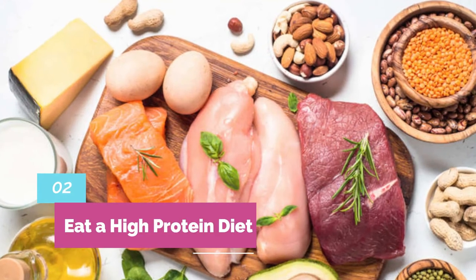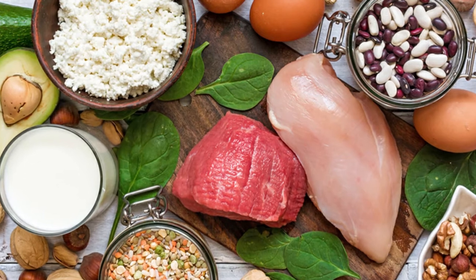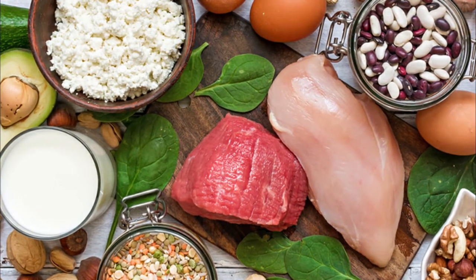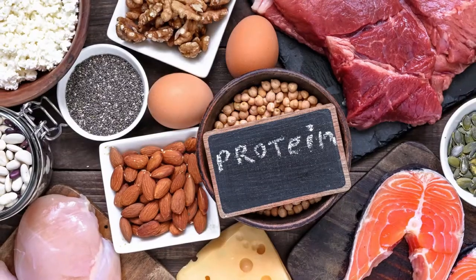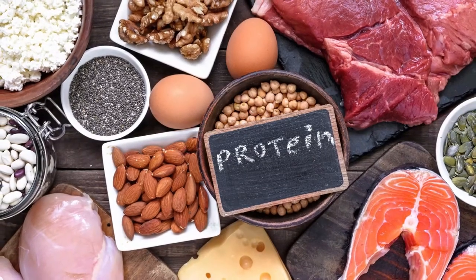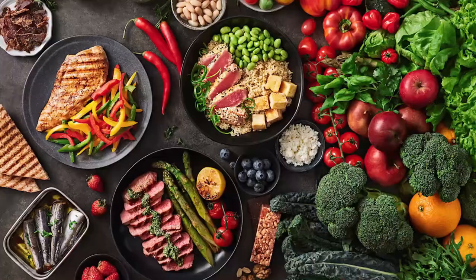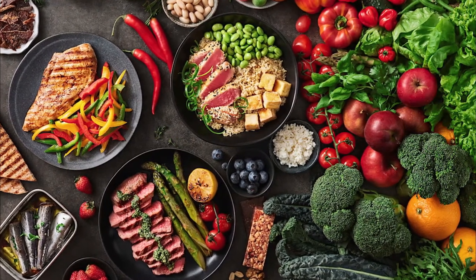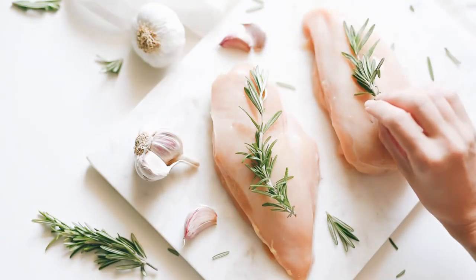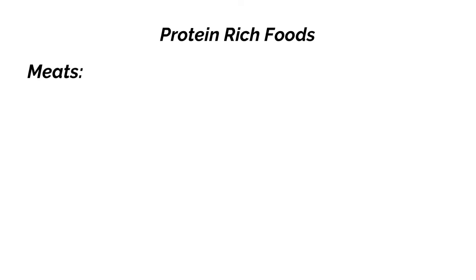Number 2: Eat a high-protein diet. A high-protein intake tends to boost metabolism, making you burn more calories around the clock, including during sleep. A high-protein intake has been shown to boost metabolism and increase the number of calories burned by about 80 to 100 per day. Several studies have shown that people who increase their protein intake tend to start eating fewer calories. To increase your protein intake, eat more protein-rich foods such as meats like chicken, turkey, lean beef, and pork.